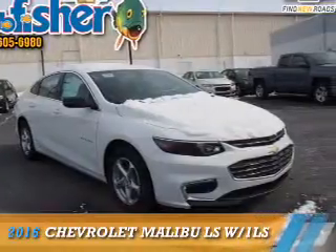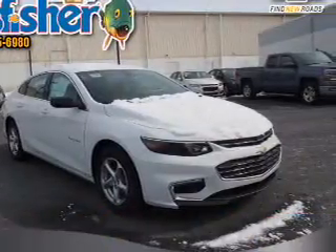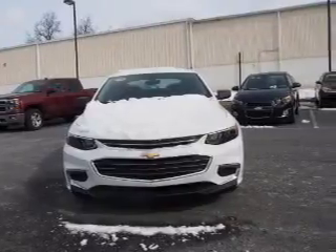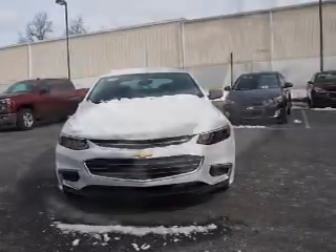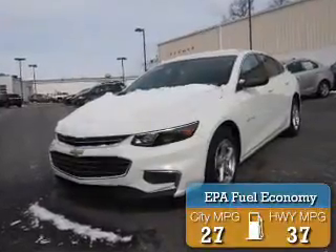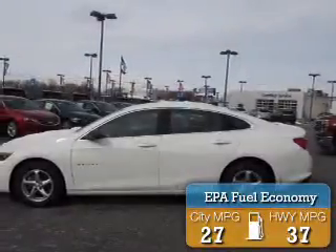Presenting the 2016 Chevrolet Malibu. It's powered by front wheel drive, a 1.5 liter 4 cylinder engine, and a 6 speed automatic transmission. Great fuel efficiency saves you money by requiring fewer trips to the gas station.